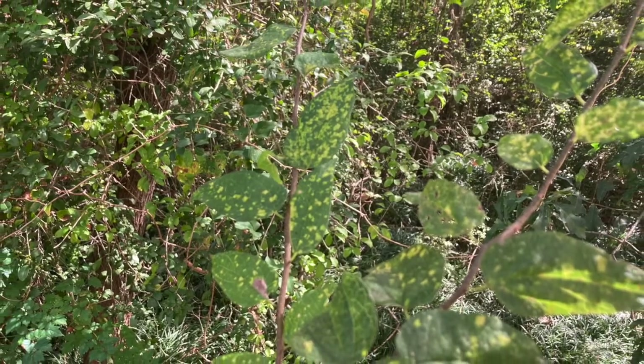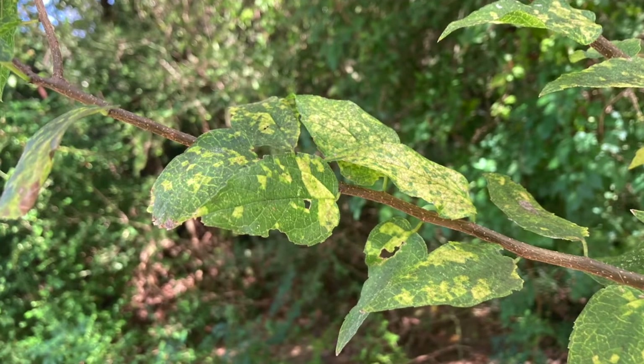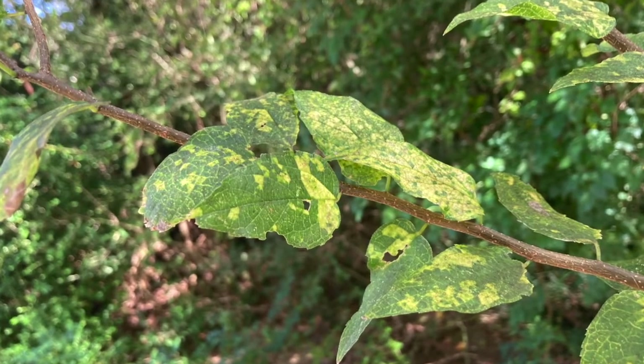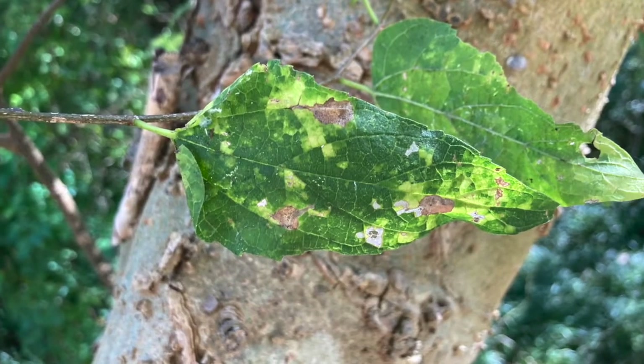This can be exacerbated to the point where the entire tree looks yellow. While this disease is quite striking to see, there is currently little damage associated with it — it's more of an aesthetic oddity than a concern for the health of the tree.